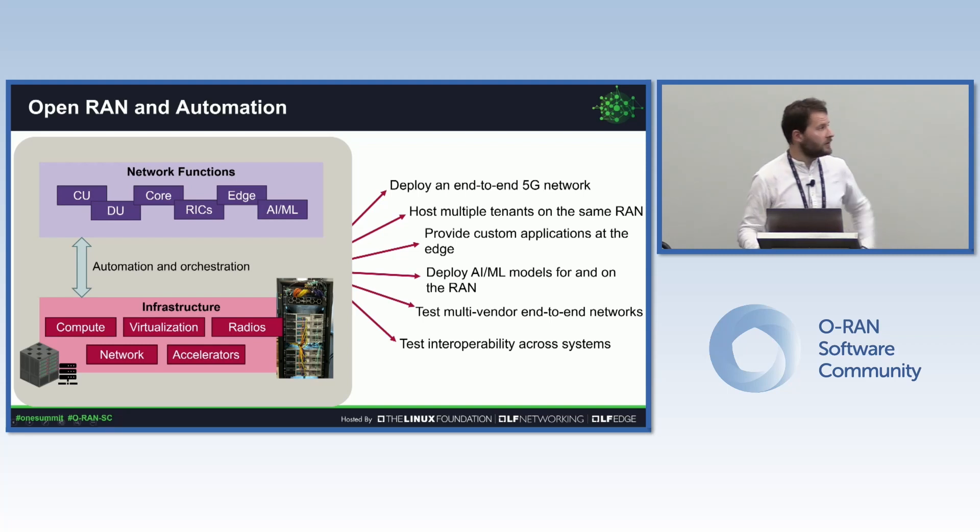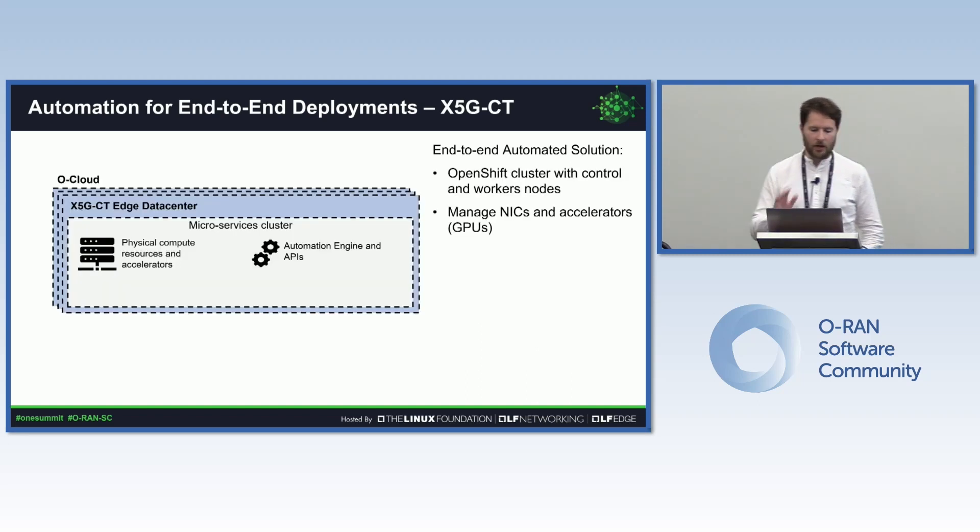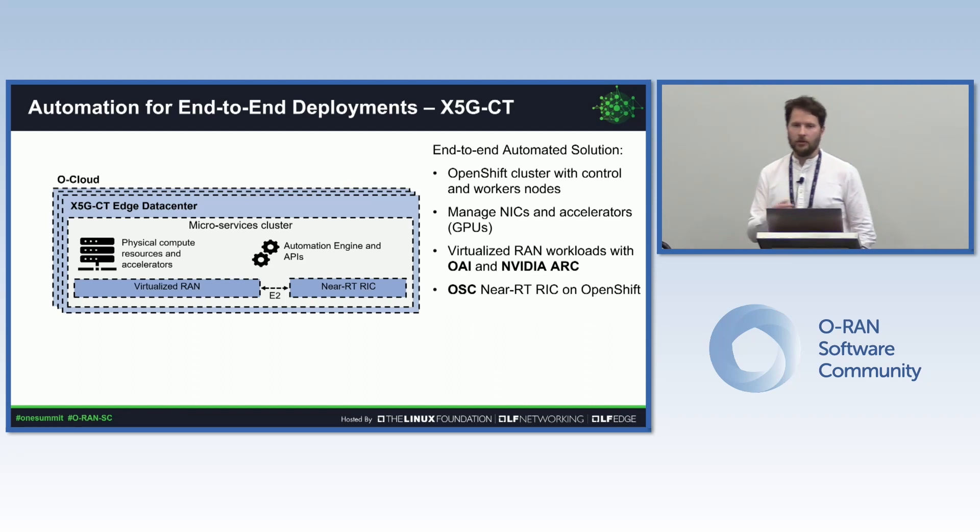Today I'll focus primarily on how we can use automation to deploy an end-to-end 5G network, which includes also a near-real-time RIC. Specifically, I'll describe the system we call X5GCT — an end-to-end automated solution that combines an edge data center implemented as a microservices cluster based on OpenShift with control and worker nodes, including specific NICs and GPU accelerators. On top of this we run virtualized workloads, primarily the Open Air Interface OAI CU/DU and the solution combining OAI with the NVIDIA physical layer — NVIDIA ARC — and we deploy the OSC near-real-time RIC on the same infrastructure.